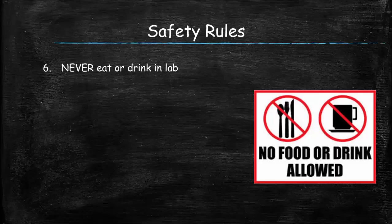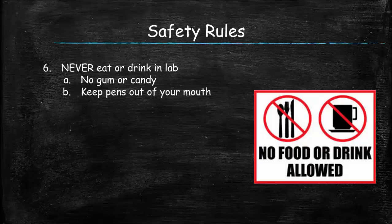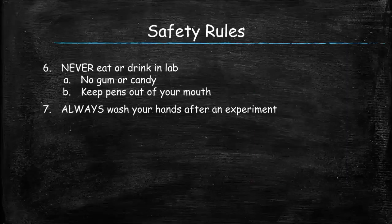You're doing chemistry experiments with chemicals, so you shouldn't be eating or drinking anything in lab. That means no chewing gum, no eating candy — and even when you're just working at the lab benches, if there's something going on experiment-wise in the lab, you shouldn't have anything in your mouth, including chewing on your pen. When you're done with an experiment, it's always a good idea to wash your hands. You don't want to leave the lab with some chemical on your hands and then go off to lunch and ingest chemicals — it's not safe.